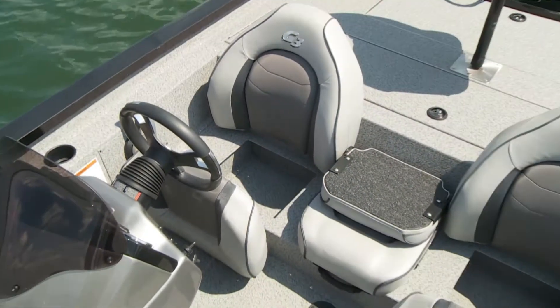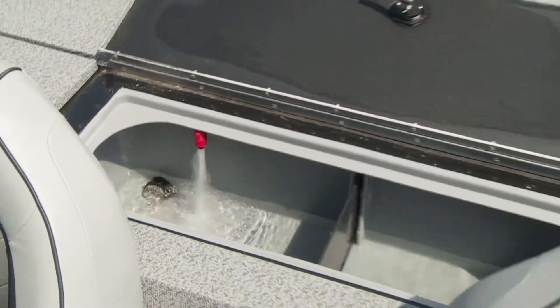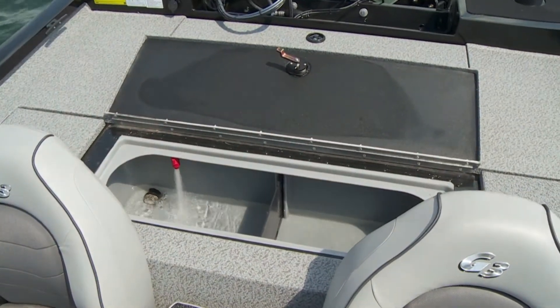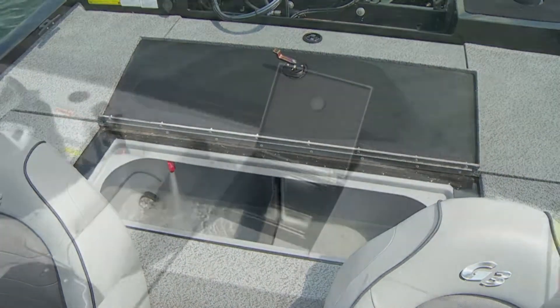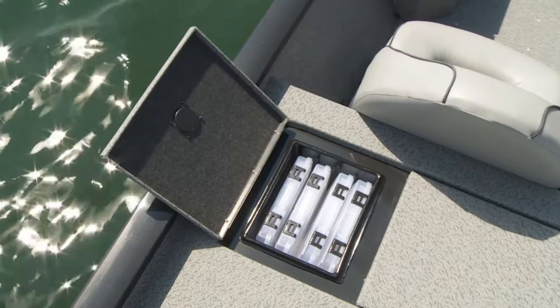Three-across seating features a flip-step to the stern deck. A spacious 33-gallon divided livewell and insulated lid with an 800-GPH pump-out is flanked by more built-in tackle storage. Four tackle trays are standard equipment.